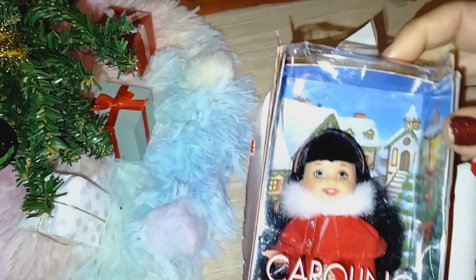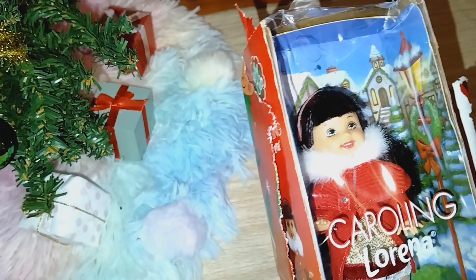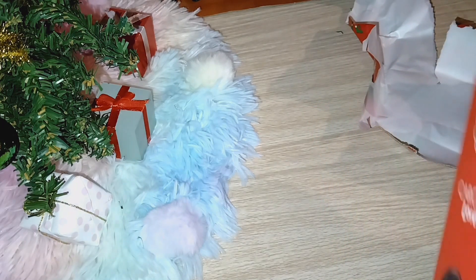Oh, we have Caroline! Oh my goodness, Lorena, super cute. Now she is slightly used I believe — actually, she looks like she's in her box. Of course she is because I didn't bring the scissors down today, so of course she's going to be hard to get out.